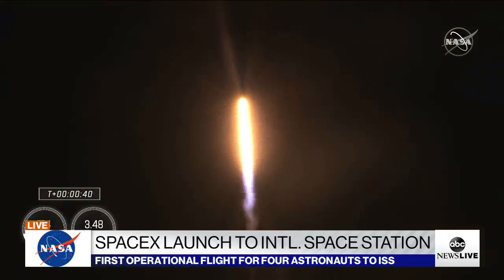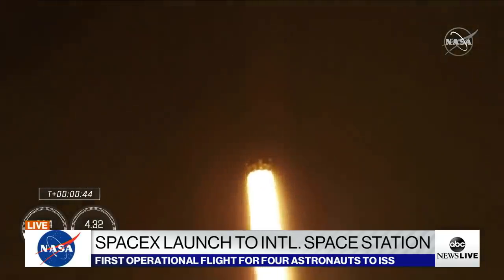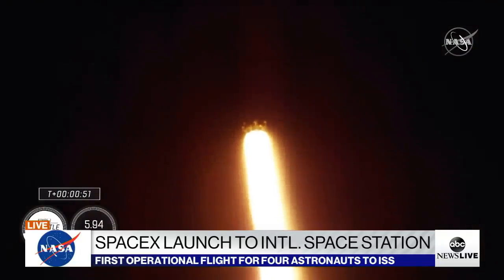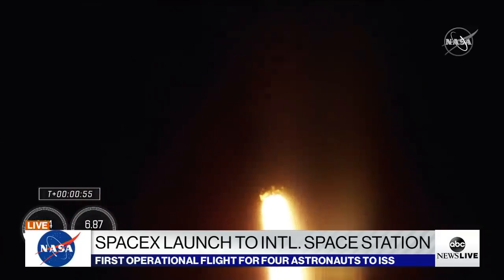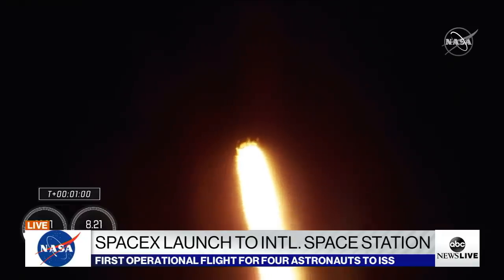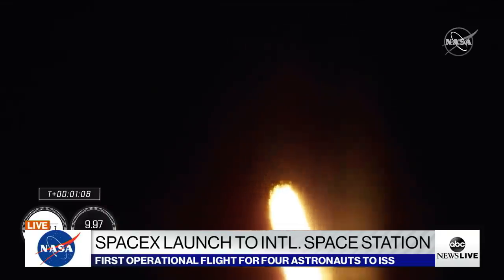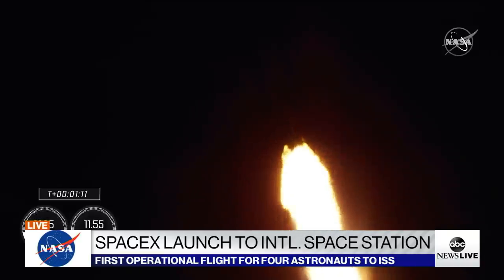Stage one is preparing to throttle down in preparation for max Q, which is maximum aerodynamic pressure. Stage one throttle down — there's that call out. Power and telemetry continue to be nominal for the vehicle, now traveling at 262 meters per second. Falcon 9 is supersonic, and we will be passing through max Q here shortly — the largest structural load during the ascent.